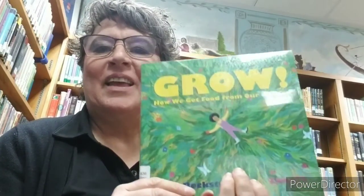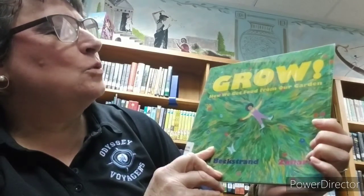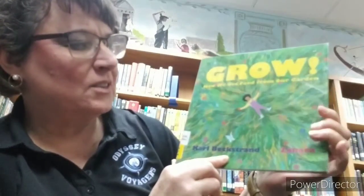Hello, Odyssey students. I've got another one to share with you. This one is Grow: How We Get Food from Our Garden. It's by my brother, Carl Beckstrand, and Zanara did the illustrations.